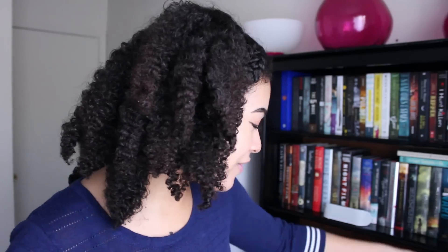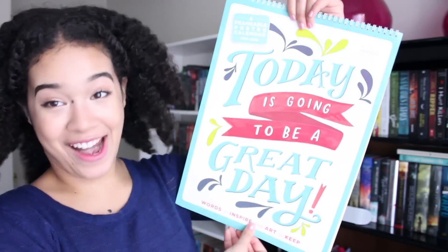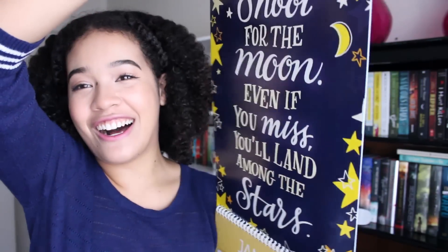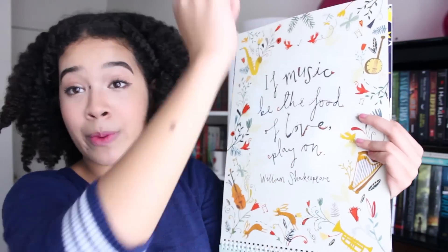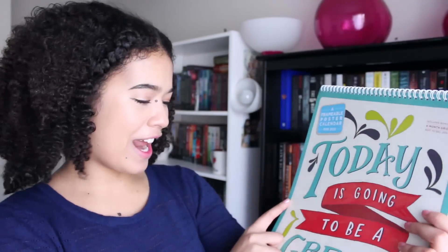The last thing I have in this box is probably the coolest thing ever — a frameable poster calendar for 2016. Today is going to be a really great day. What's so cool about this is every calendar page has a poster that you can rip out. For example, this first poster with January says, 'Shoot for the moon. Even if you miss, you'll land among the stars.' Every single month has a different poster, and as the months go on, you can rip out the pages and put them up on your walls and frame them. I'll be hanging this next to my bookshelf. Such an inspirational calendar!